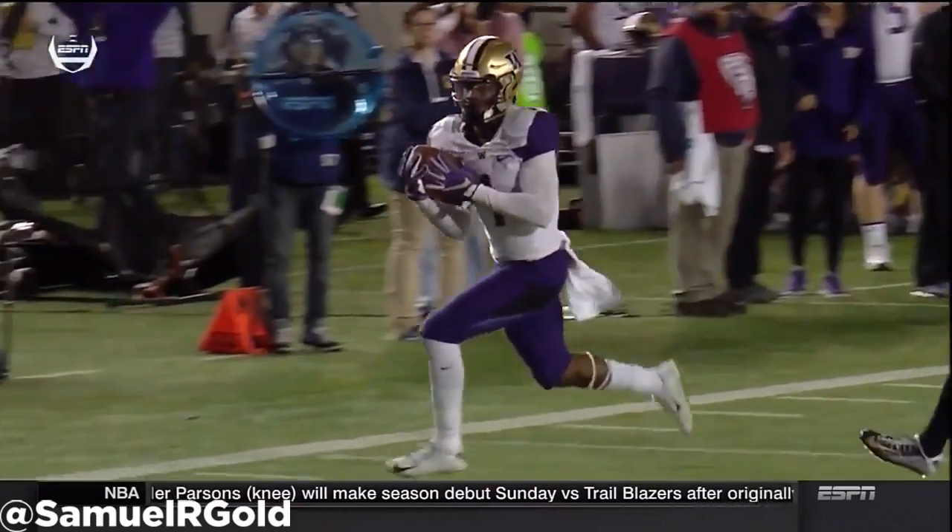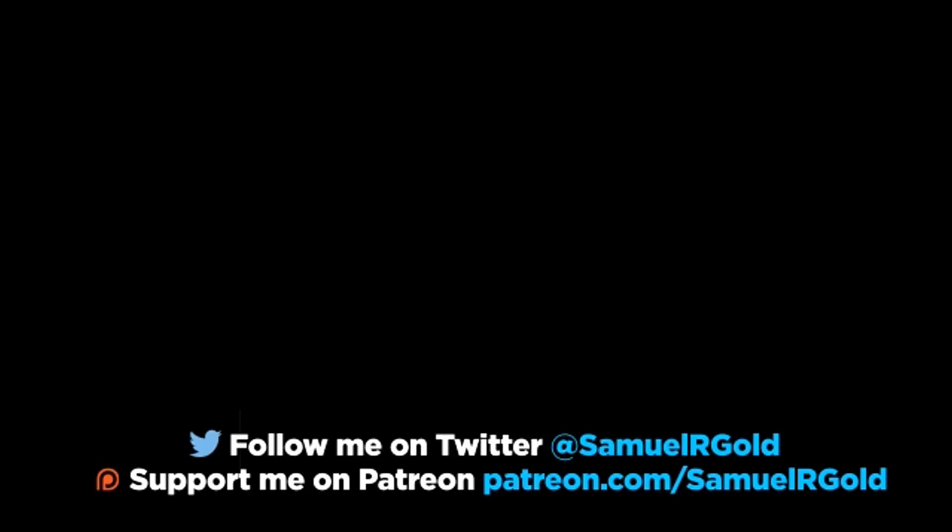Well, that's all I have for you. If you liked this video and want to support the channel, feel free to follow the links to my PayPal and my Patreon accounts. You can also follow me on Twitter at SamMaricGold.